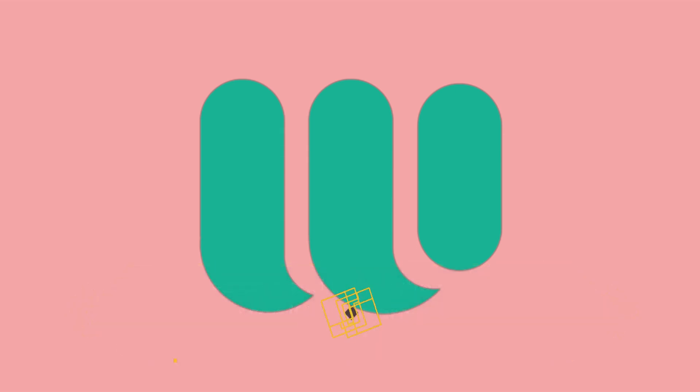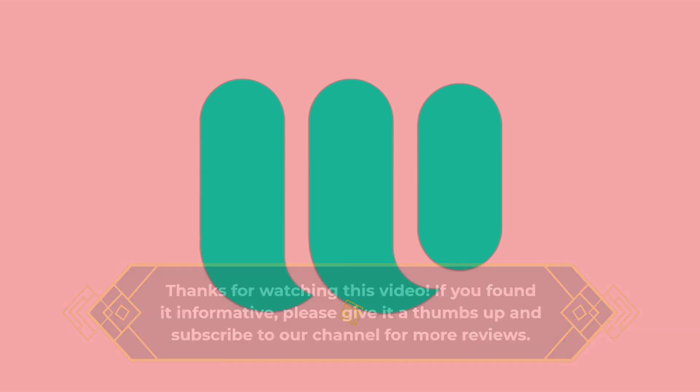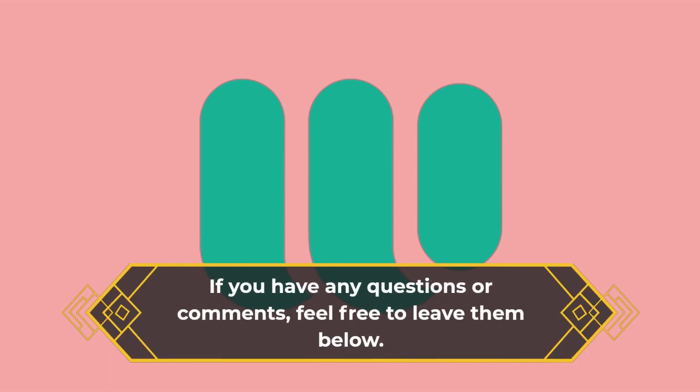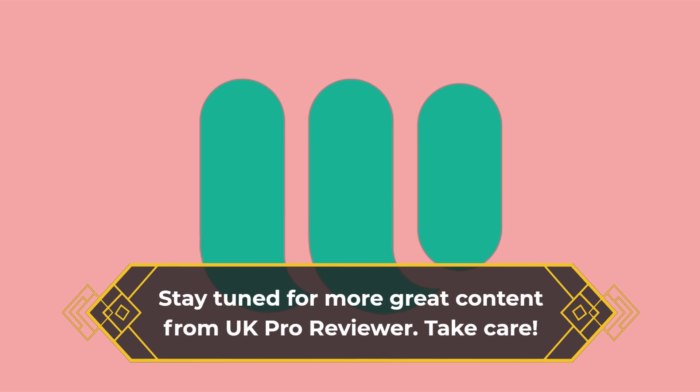Thanks for watching this video. If you found it informative, please give it a thumbs up and subscribe to our channel for more reviews. If you have any questions or comments, feel free to leave them below. Stay tuned for more great content from UK Pro Reviewer. Take care!